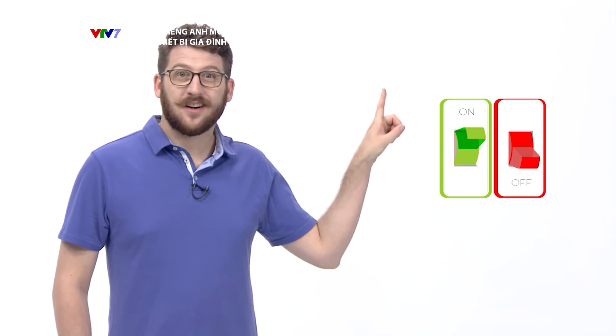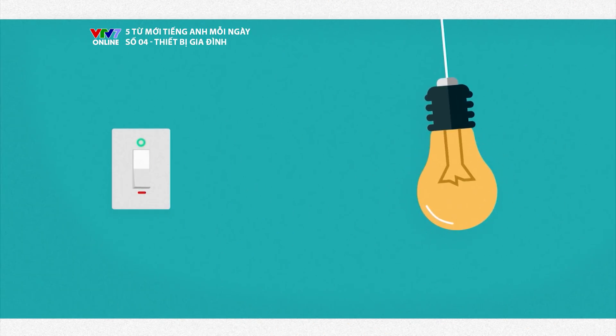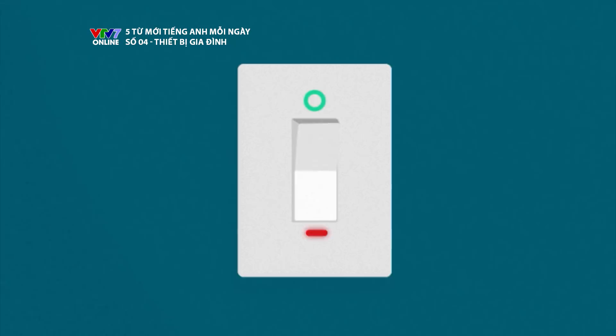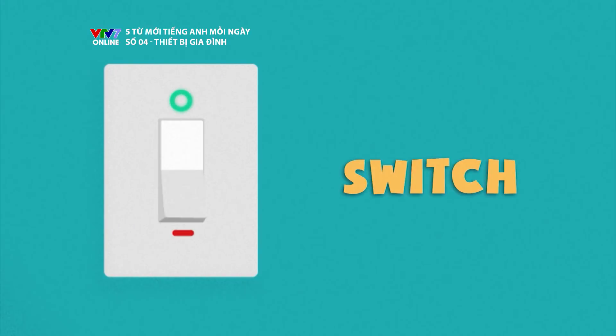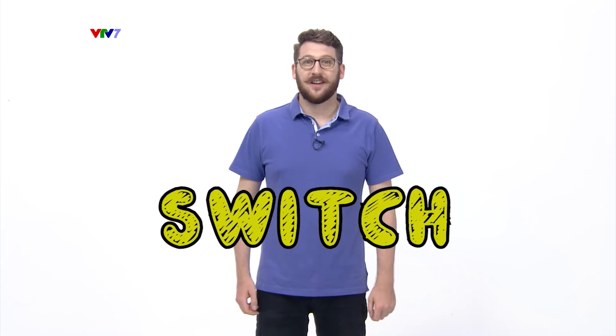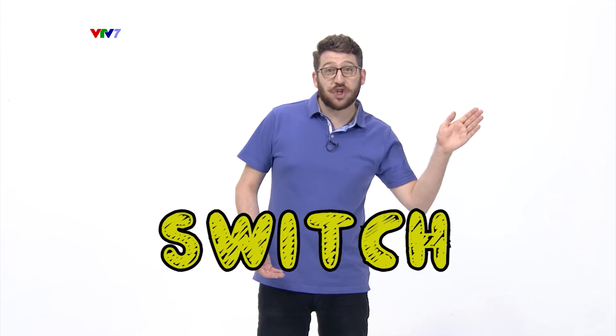The third word is switch. Switch. Switch. Switch. Switch. Switch.